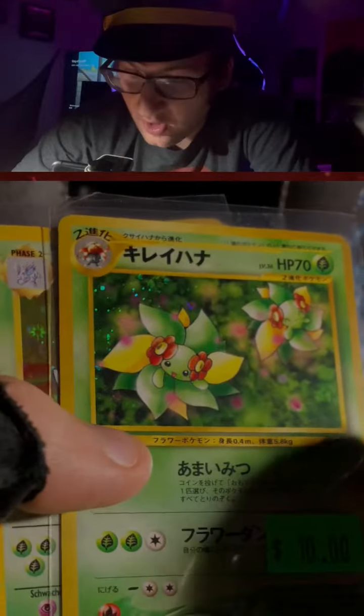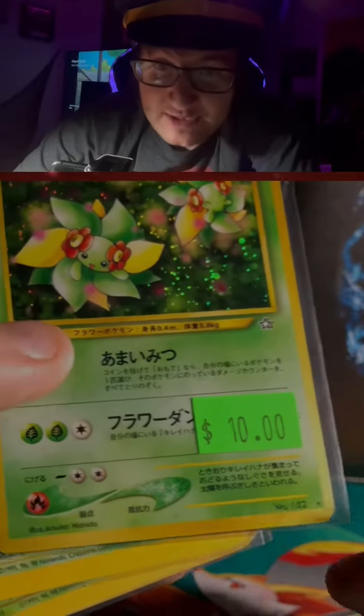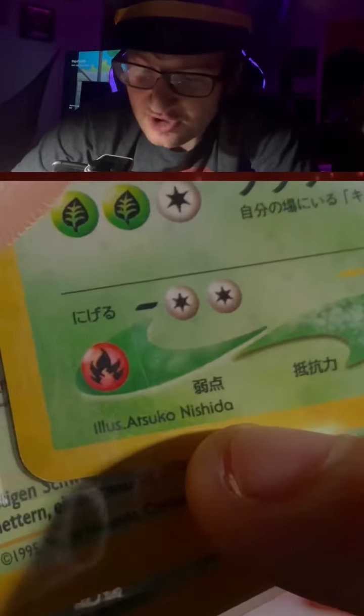This is a Japanese card with Blossoms from... I don't know what set that is. I'm gonna call it the Nishido set.